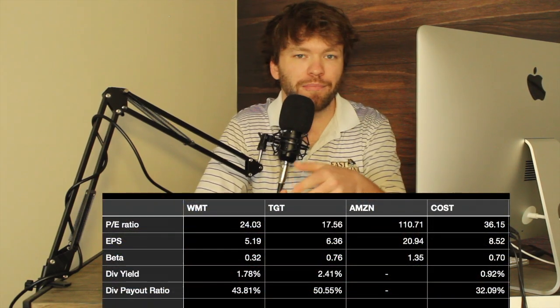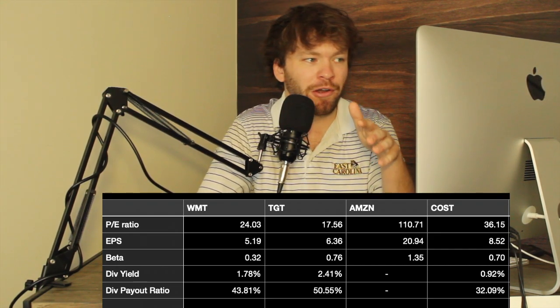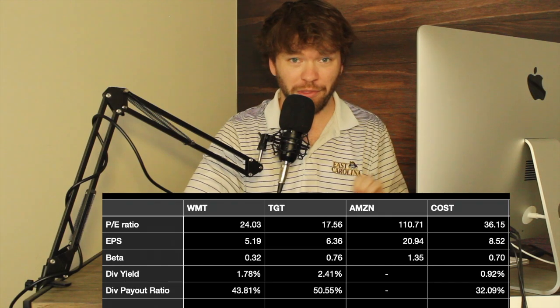Since we're looking at Walmart, they really have multiple competitors and it would take a very long time to go through all of them. So I kept it pretty short with just a few: Target, Amazon, and Costco. You could include Home Depot, Lowe's, Ace Hardware, Bed Bath and Beyond — any store that really competes with Walmart — but these were the closest match. I do work as a real estate agent, so I don't always have time to compare every single competitor.